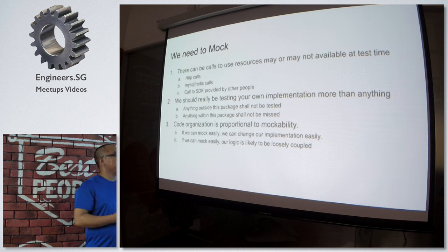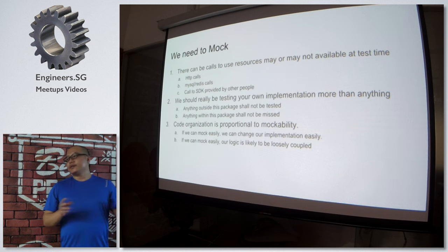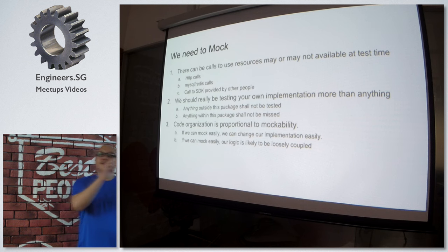In Go specifically, if you're testing against a package, you shouldn't be testing anything outside that package. Anything with a package-name-dot-something indicates it's an external package — we shouldn't be testing other people's implementation. But anything within the package should be tested. I think that's a rule of thumb.